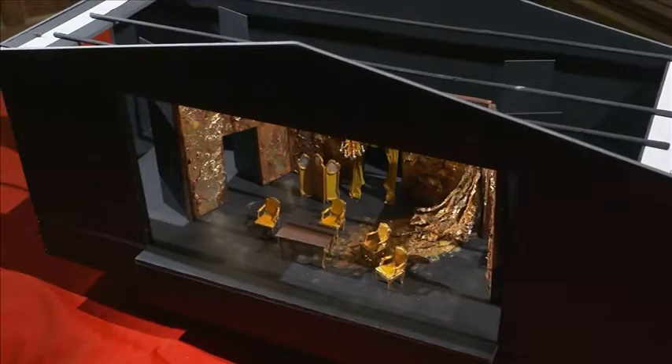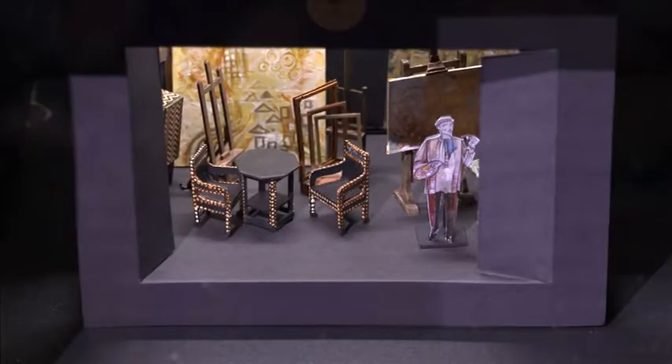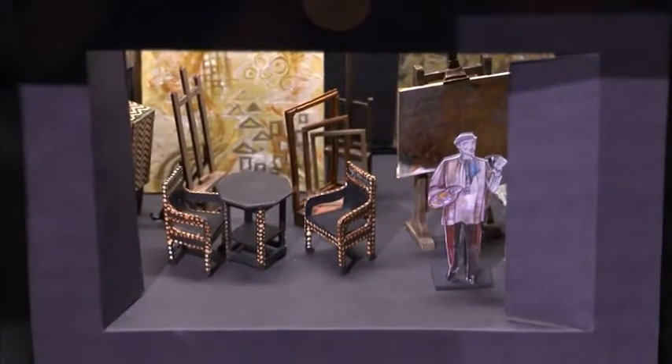Model making helps me to figure out how the set will be created in its real size. Understanding how scene changes will happen and how to make props and scenic elements can be explored by trying things out at a small scale first. Model making is really important to me — it's when I get a real sense of how the space will work for the performance. It is an excellent tool for me to communicate with the director; I'm better at explaining myself with objects you can see rather than with words.